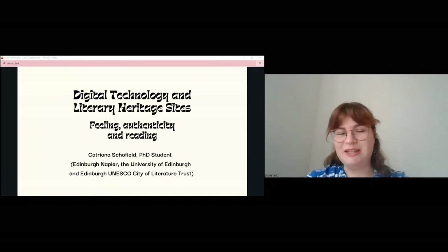For the purpose of keeping the speed talk speedy, I'm going to be focusing on British sites, but in my research I am looking at international examples too.